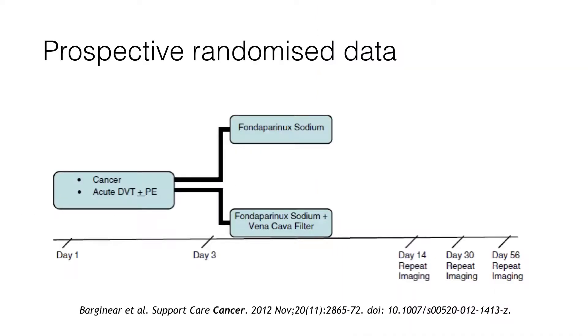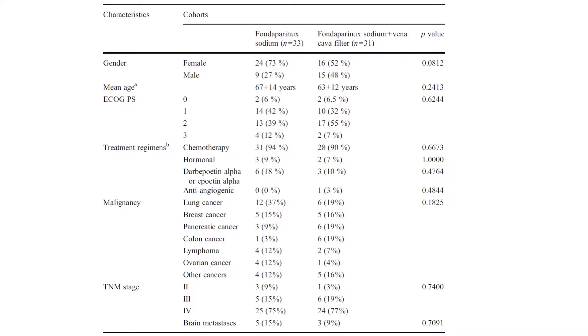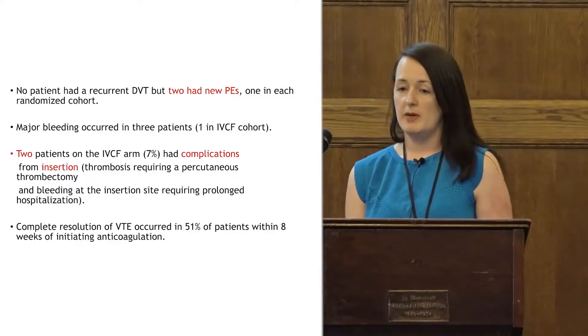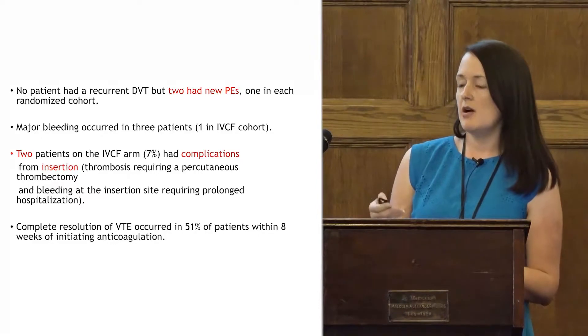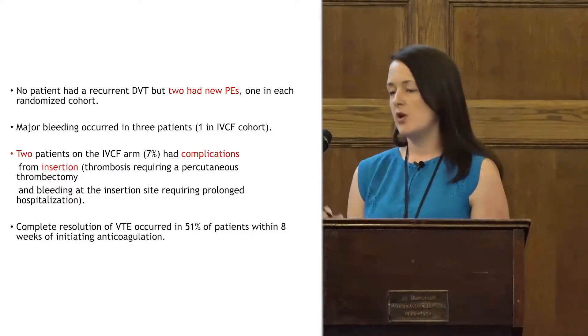This is some of the only prospective randomised data that exists. It looks at patients with cancer and acute VTE randomised to fondaparinux or fondaparinux plus an IVC filter. Only 64 patients were involved. At baseline they could have either a DVT or PE but were screened for whichever they didn't have, to ensure any events detected during the study were new. No patients had DVT but two patients had new PEs, one in each group — roughly one in 30. Major bleeding occurred in both groups, and two patients had filter complications at insertion: one needed a thrombectomy for significant DVT, and one had bleeding requiring prolonged hospitalisation.